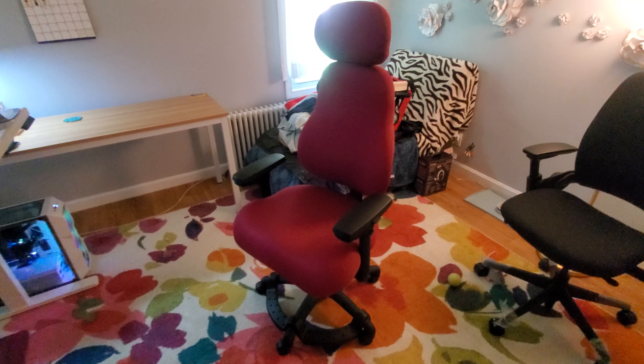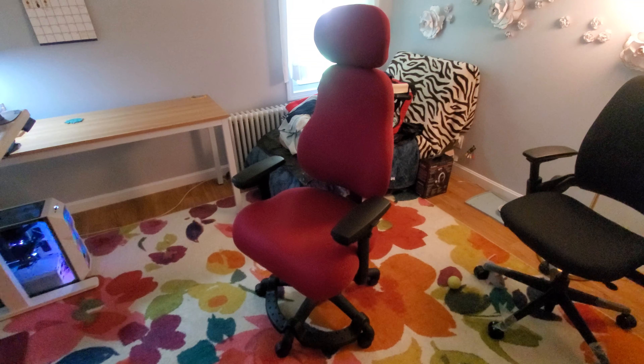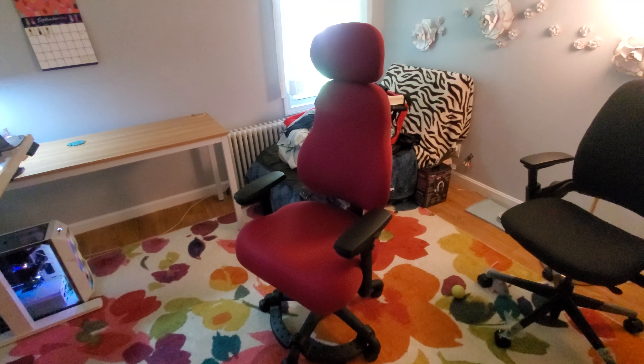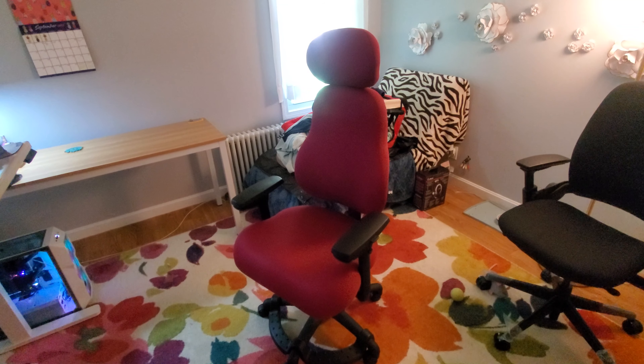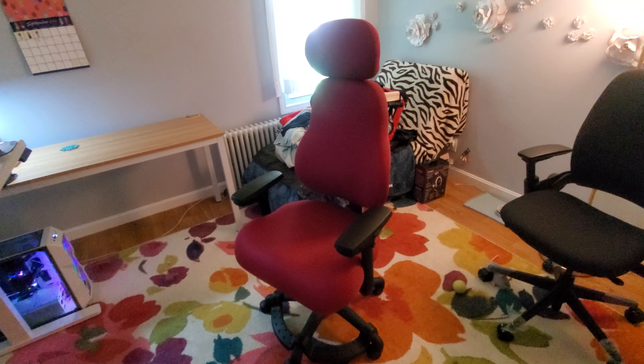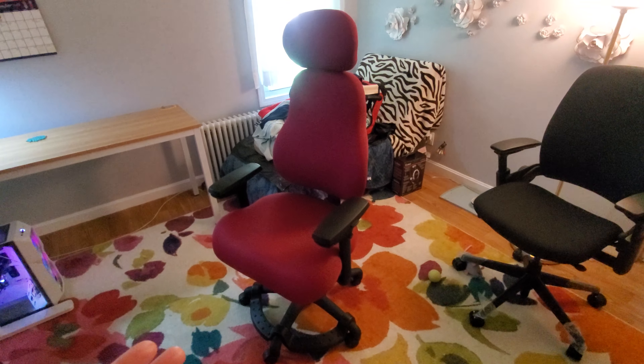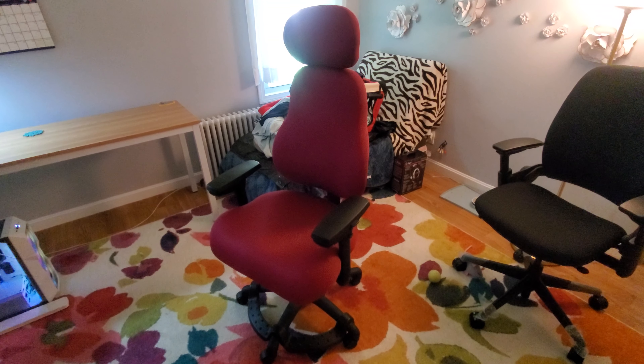What I forgot at the time that I ordered this was that the Neutral Posture chair I had at work actually was pretty uncomfortable, and I had ended up needing to purchase an external seat cushion for it. And that is relevant because of where I'm going with this review — this is about a year later, and I want to get rid of this chair.